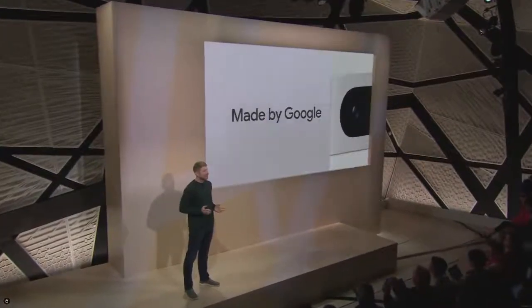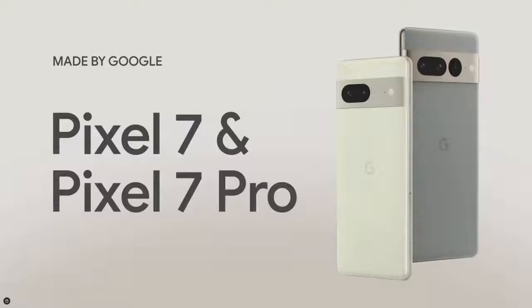Welcome to Made by Google 2022. As the Pixel portfolio expands, the phone is at the center of it all. I'm excited to show you the new standard for smartphones: Pixel 7 and Pixel 7 Pro.